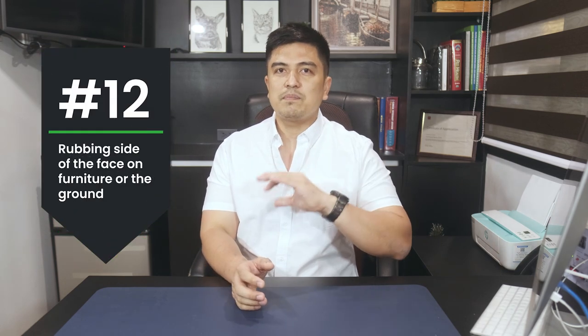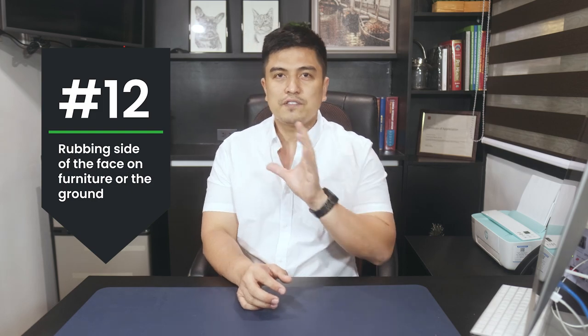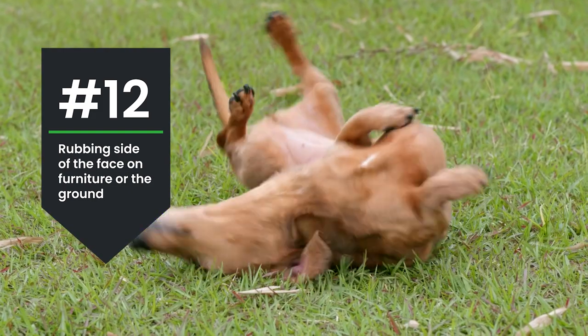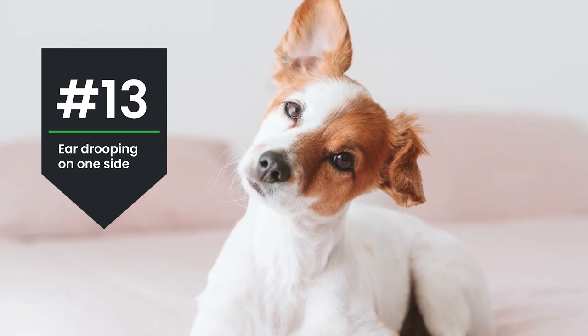You will also notice the dog rubbing the side of his face on furniture or on the ground. And sometimes the ear will droop on one side, giving an uneven head position — similar to torticollis.